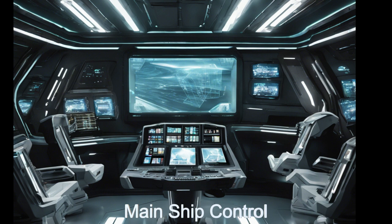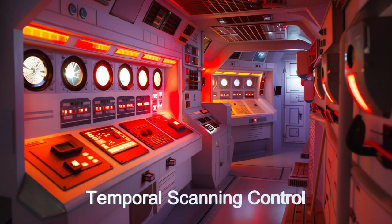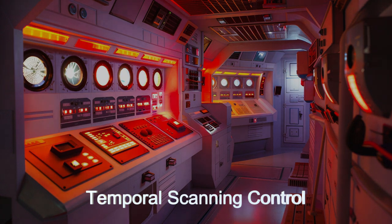Equipped with a temporal navigation system and universal communication translators, this vessel navigates through time to address emergencies that are detected across history.